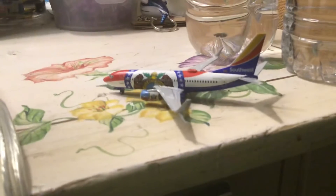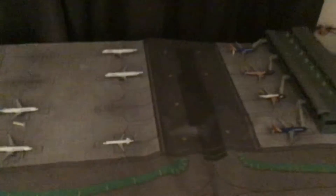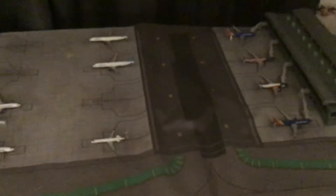My last NG Models Southwest that I got was the Freedom 1 — this guy over here — a 737-800. That was my last Southwest NG Model. And my last Southwest library I did was the Lone Star one.